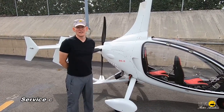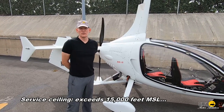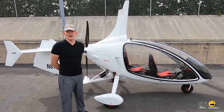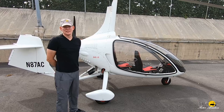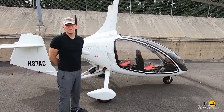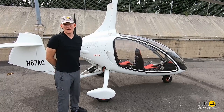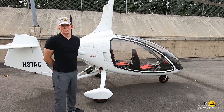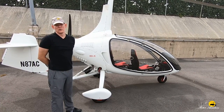VNE is 105 knots and endurance on economy cruise with 15 gallons of fuel is just about 3 hours. Service ceiling for this aircraft is in excess of 15,000 feet. The engine makes full power up to 15,000 feet — that's 141 horsepower for 5 minutes and 135 horsepower continuous, because it is a turbocharged and intercooled Rotax 915. The rotor has sufficient lift to go higher than 15,000 feet with a 200 pound load.